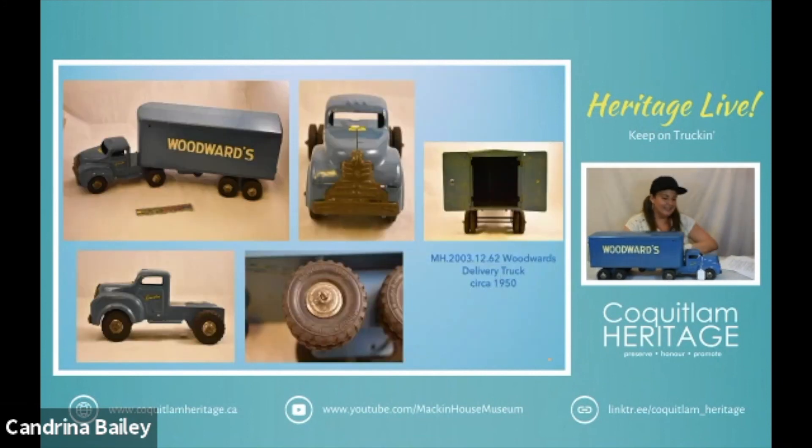This one here is a Canadian company. We were talking earlier about Elwood Toys and so they produce toys for Lincoln Specialties. This is a Lincoln delivery truck. We can see the logo on the door and then it also appears on the front of the truck, and then of course we have Woodward's very prominently displayed on the side.